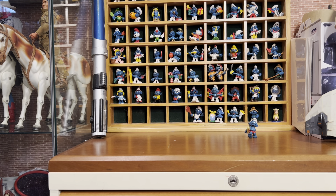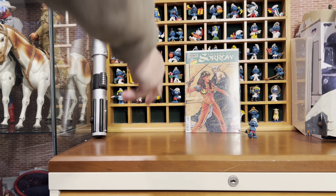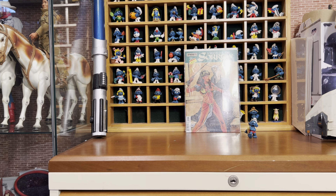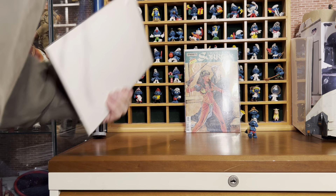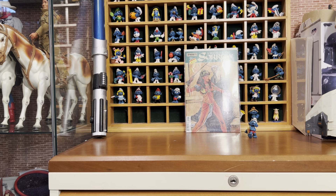I'll start with some of the dollar pickups that I got from the flea market. I always liked this cover — Swords of Sorrow, part two. Just something about this cover is pretty cool.